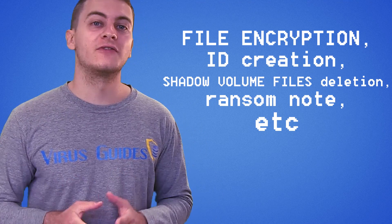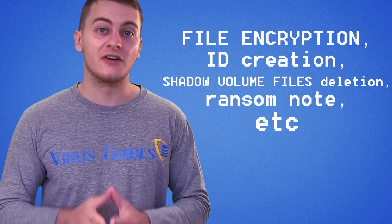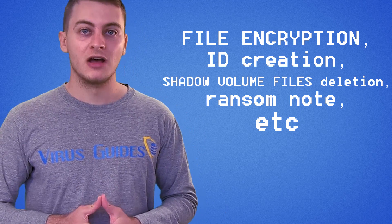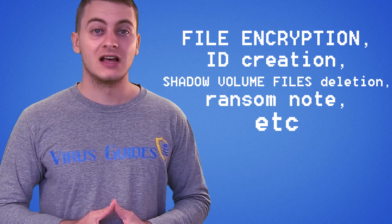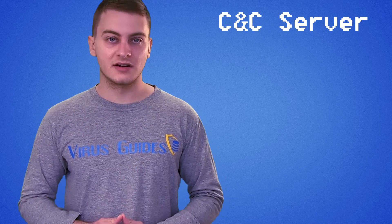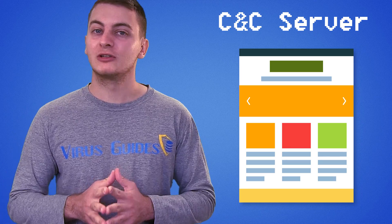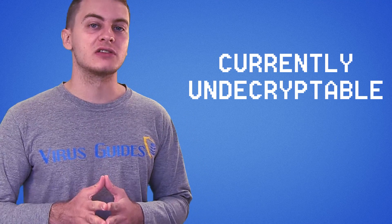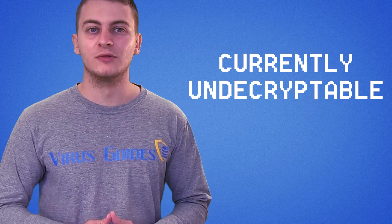Hades Ransomware seems to follow the usual ransomware pattern of encrypting files and generating a unique ID based on the victim, deleting shadow volume files, leaving a ransom note, etc. It relies on a CNC server and also has a very good-looking payment website. And as you would guess, unlike Wildfire, Hades Ransomware is currently undecryptable.